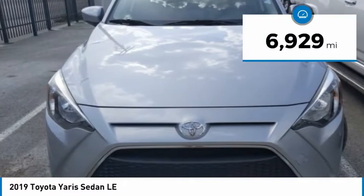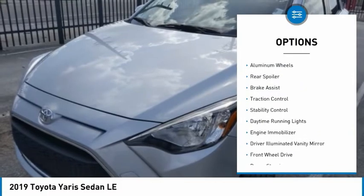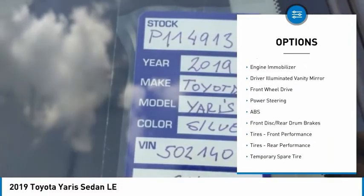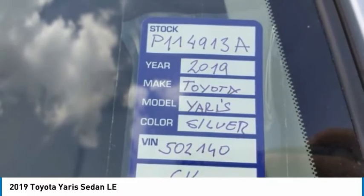This vehicle has less than 7,000 miles. Here are some of this vehicle's great options: tire pressure monitor, heated mirrors, aluminum wheels, rear spoiler, brake assist, traction control, stability control, daytime running lights, engine immobilizer, and driver illuminated vanity mirror.